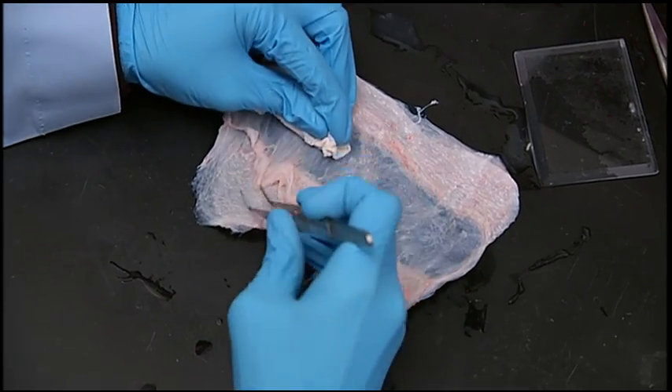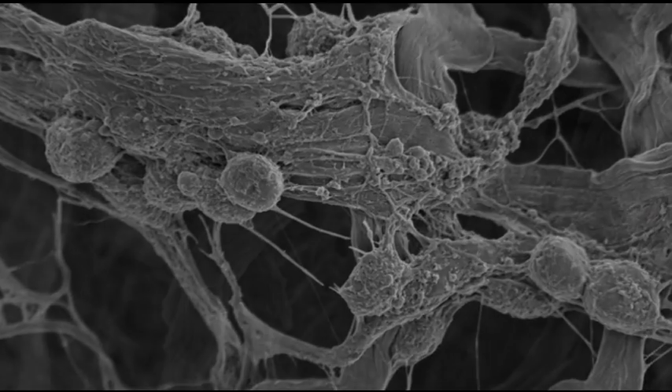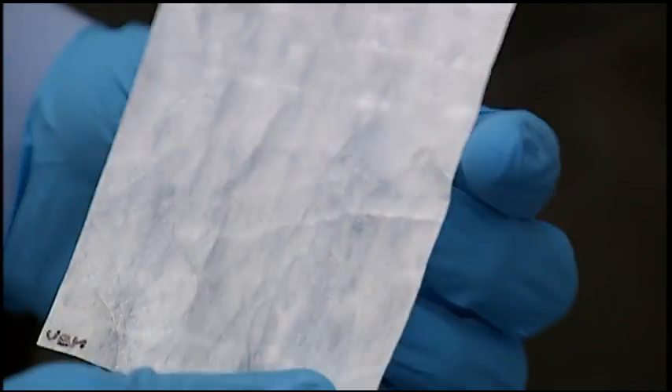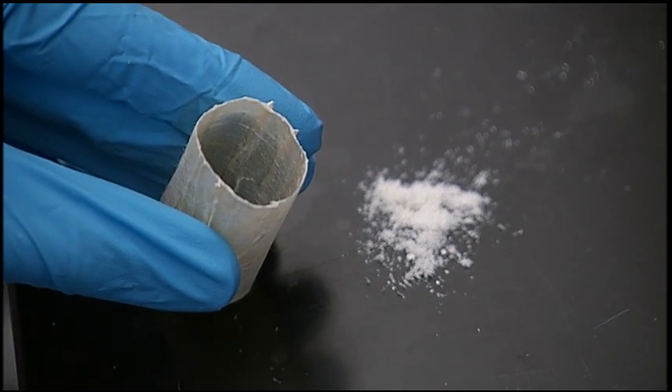Our bodies are made up of cells and non-cellular material, and these cells form all sorts of tissues — bone tissue, muscle tissue, and brain tissue. These cells are held together by a glue-like material called the extracellular matrix, or ECM, which is outside of the cell. We've discovered that this ECM can be isolated and harvested in many different shapes and forms — as sheets, as a powdered form, or even as a gel.